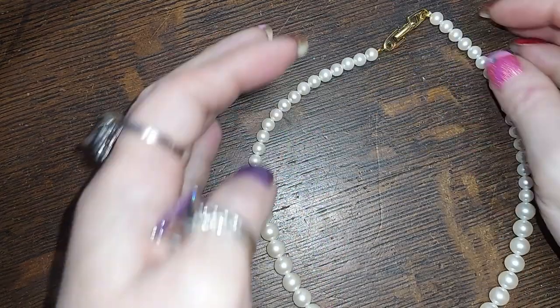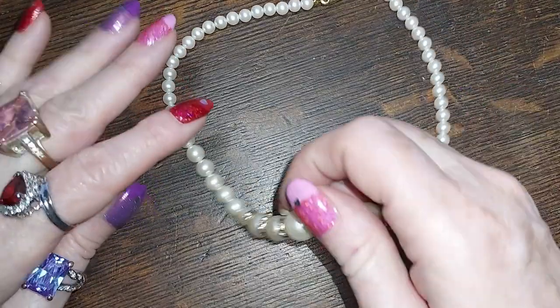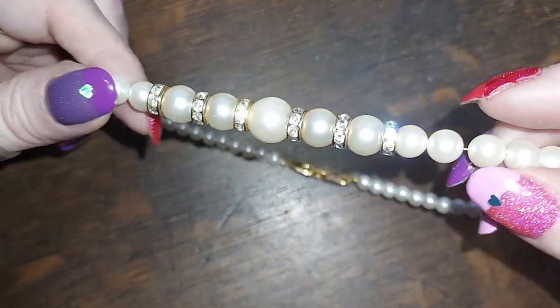And then here is another little pearly guy — little choker, faux pearls with really nice rondelles.